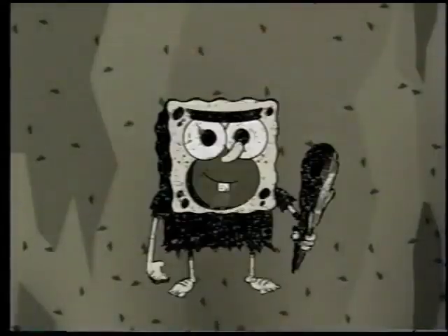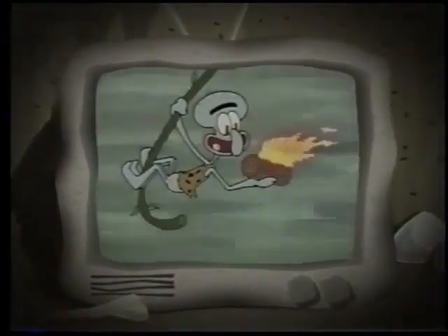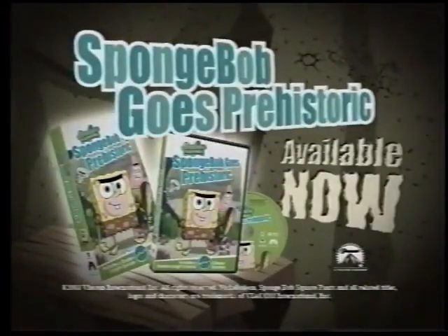It's SpongeBob Goes Prehistoric! A brand new DVD and home video! You can see Stone Age SpongeBob, Neanderthal Squidward, Primate Patrick, Cave Pirate Patchy, and Primitive Breakdancing! SpongeBob Goes Prehistoric is available now on DVD and VHS!